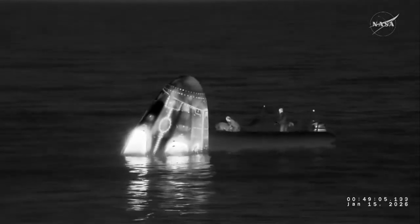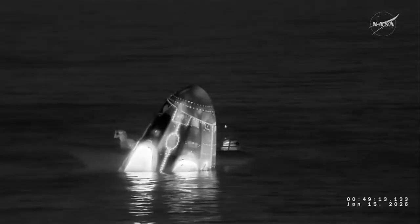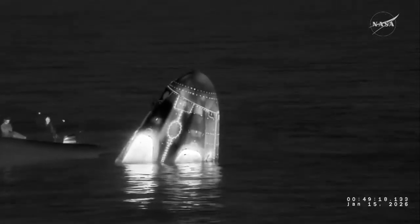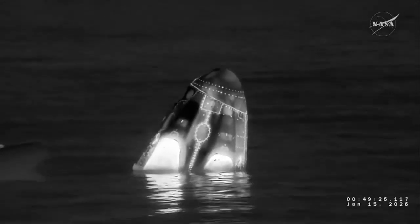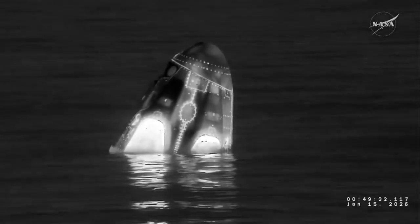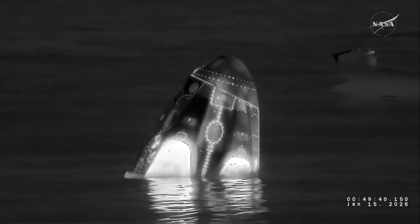Dragon, SpaceX: hypergol sweeps and unfired ordnance checks nominal. Rigging in progress. Approximately two to five minutes until capsule lift. Standby for PMC — the next call you hear will be from the SpaceX flight surgeon on Dragon to Ground Private. Dragon copies: two to five minutes until capsule lift, standing by for PMC.